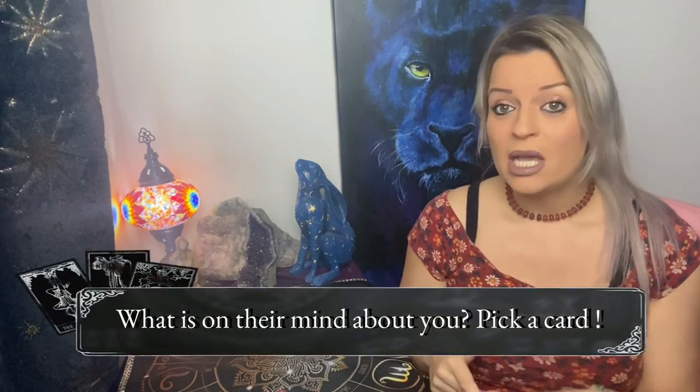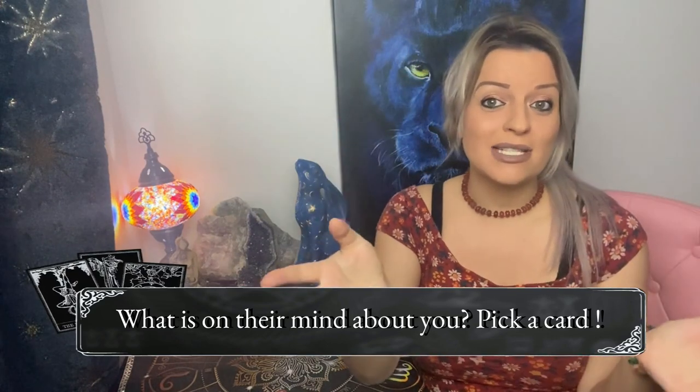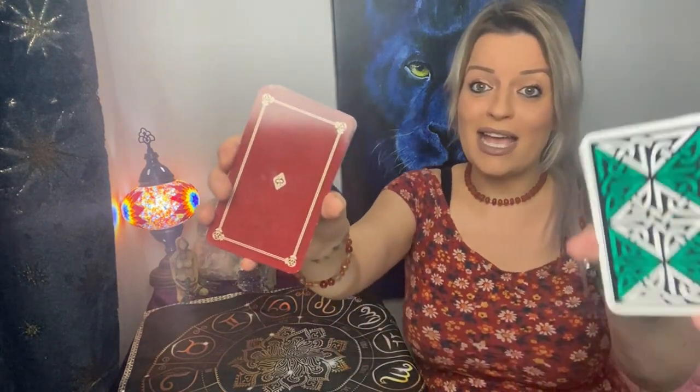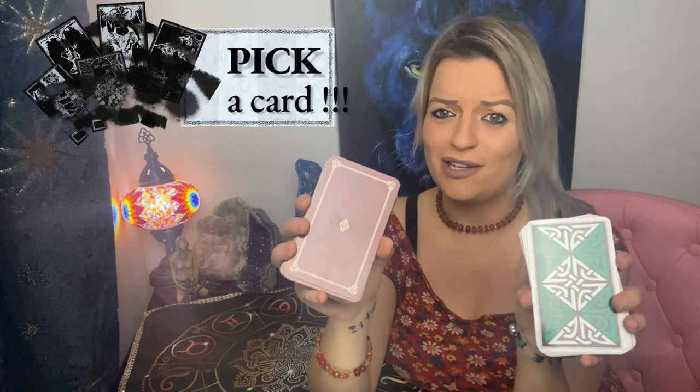What we are doing today is 'what is on their mind about you.' We're going to go into their little minds, find out what's happening within their thought process and where their thoughts currently are towards you. As always, we've got two decks to pick from — deck number one is the Celtic Tarot and deck number two is the Robin Wood Tarot, so we're going for a very earthy theme today.